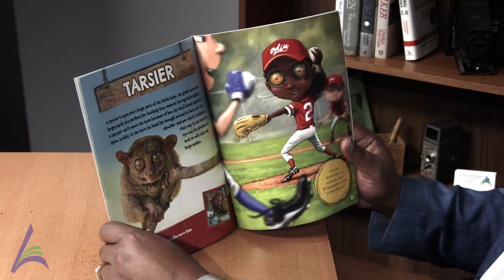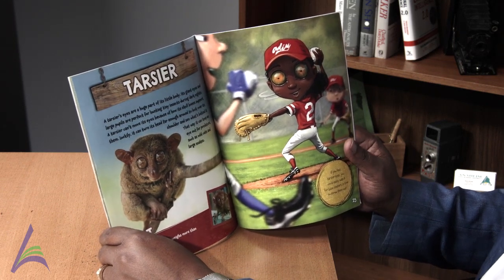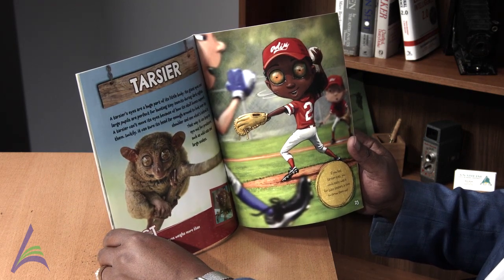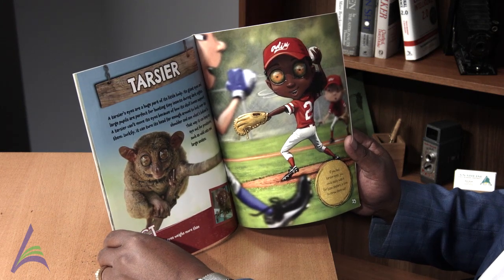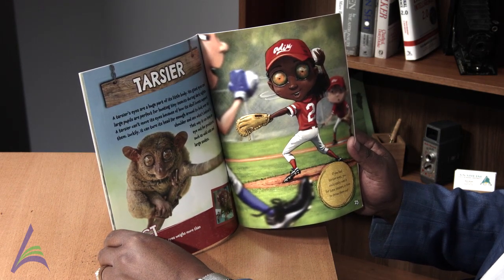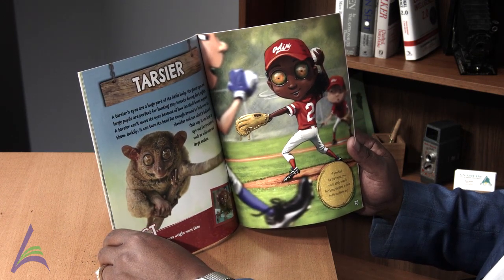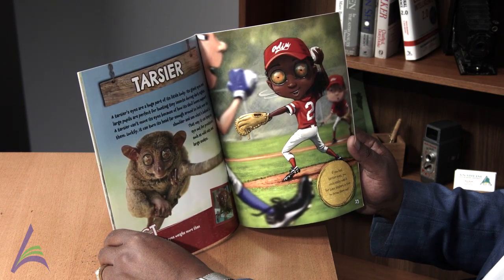Tarsier. A tarsier's eyes are a huge part of its little body. Its giant eyes and large pupils are perfect for hunting tiny insects during dark nights. A tarsier can't move its eyes because of how its skull bones support them. Luckily, it can turn its head far enough around to look over its shoulder and see what's behind it. That way, it can keep an eye out for predators such as wild cats and large snakes.